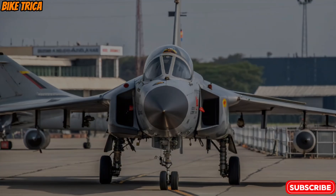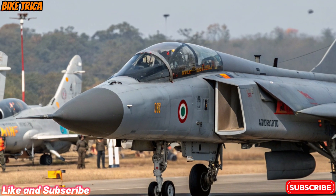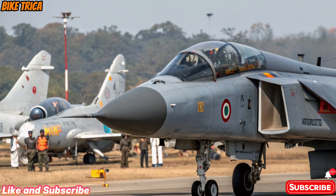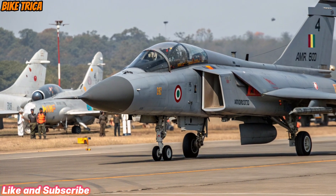Welcome back to BikeTriker, your trusted hub for the latest automotive and defence updates. Today, we are diving into the much-awaited new 2025 HAL Tejas MK2, India's advanced fighter jet that's making headlines worldwide.